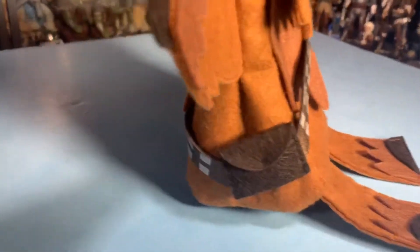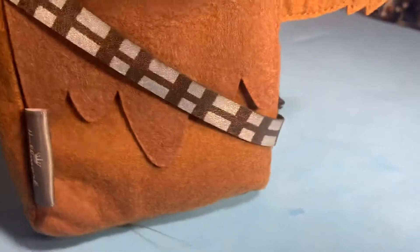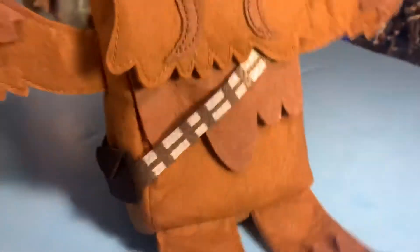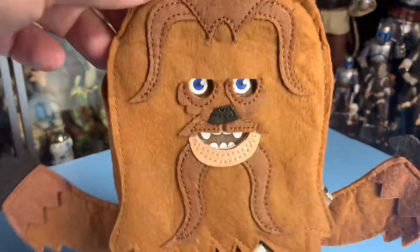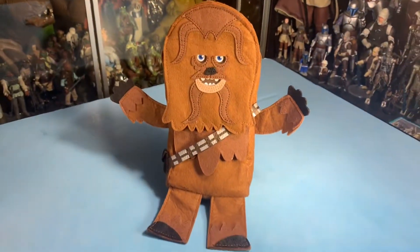He just sits there - he's like a bag. He's got his bandolier on, goes all the way around. He's got various layers of felt cloth to create his face and his fur and his wookiness.